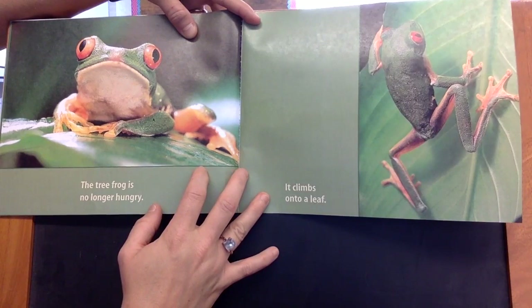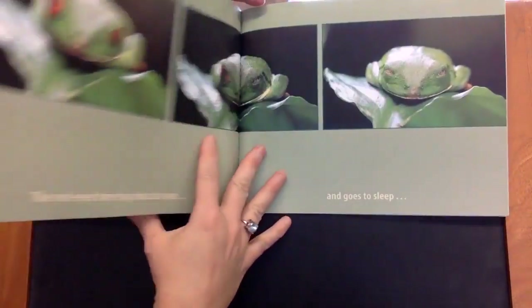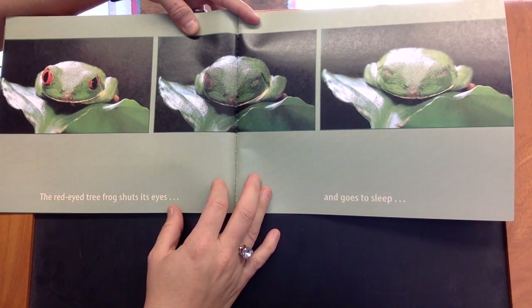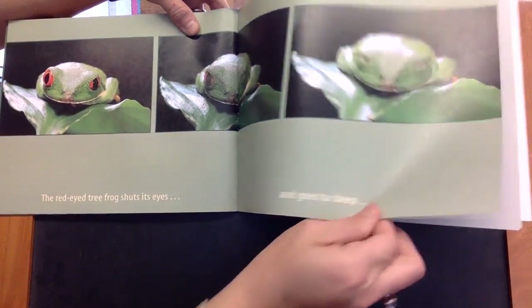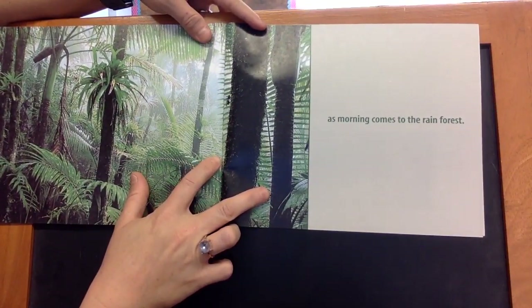It climbs onto a leaf. The red-eyed tree frog shuts its eyes and goes to sleep as morning comes to the rainforest.